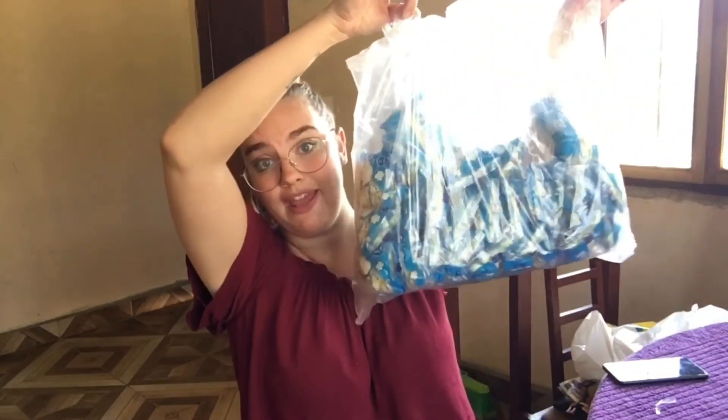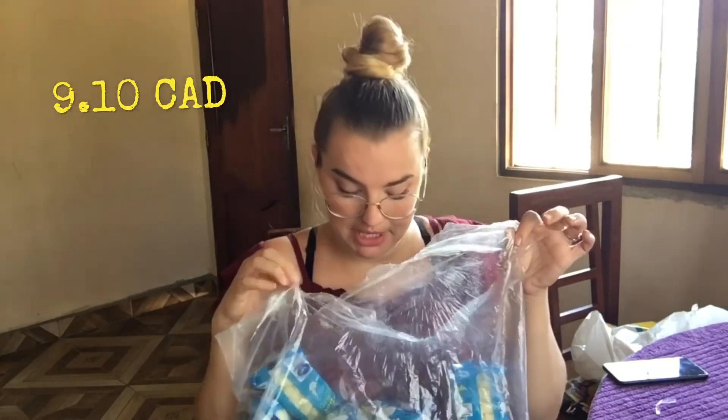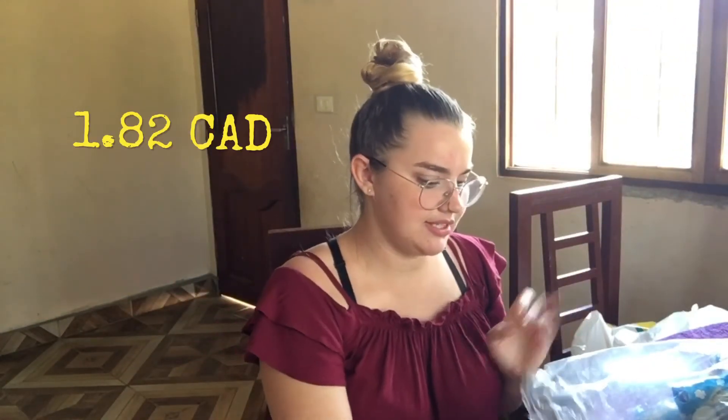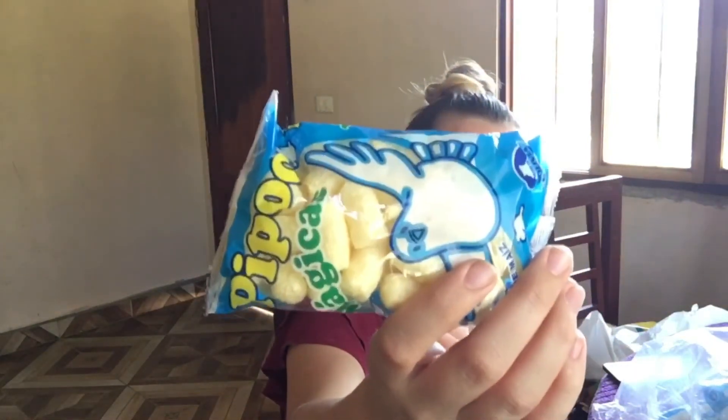I also got this giant bag of stuff. They had a full bag for 50 B's but I thought it was too much — we don't have that many kids. I believe I paid 10 B's for half of this. It's basically just little popcorn — magic popcorn.